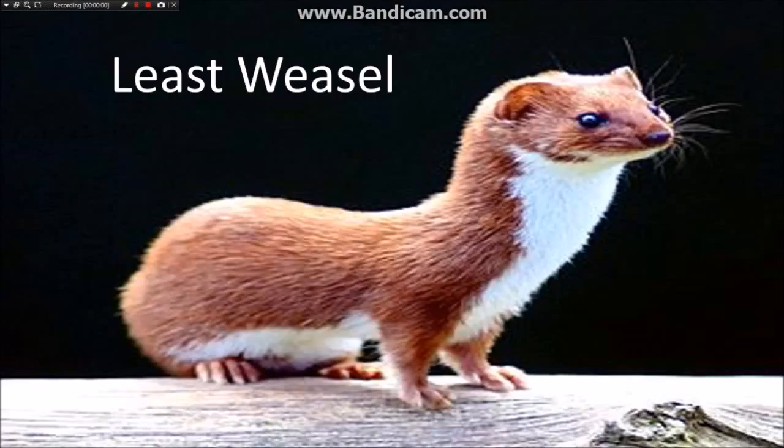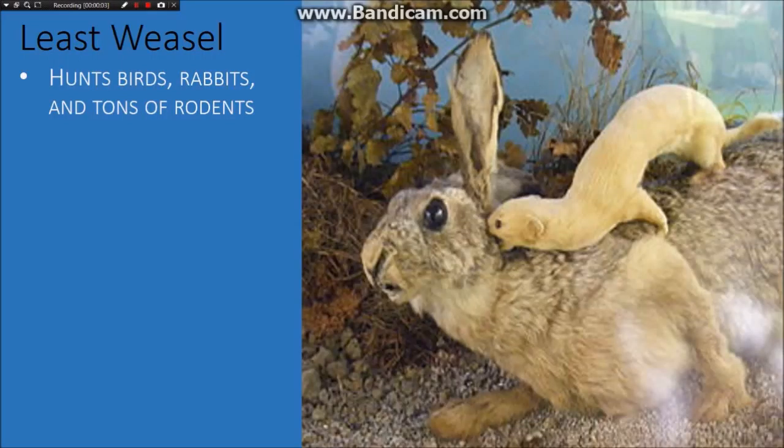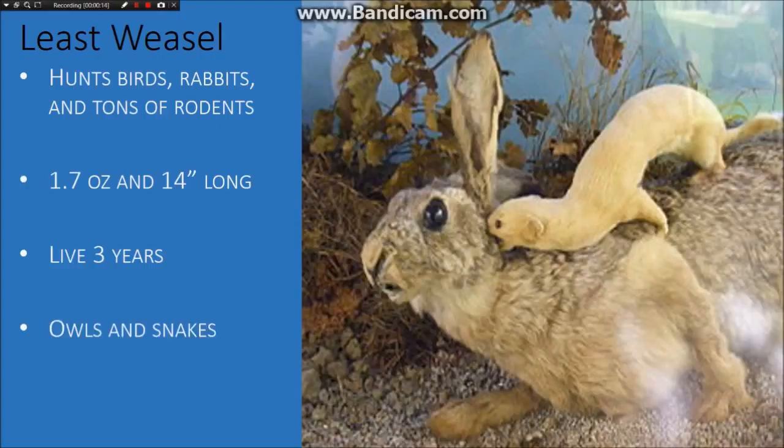Three, the least weasel. The least weasel hunts birds, rabbits, and tons of rodents. They can be 1.7 ounces and 14 inches long. They live up to only 3 years in the wild, and their main predators are owls and snakes.